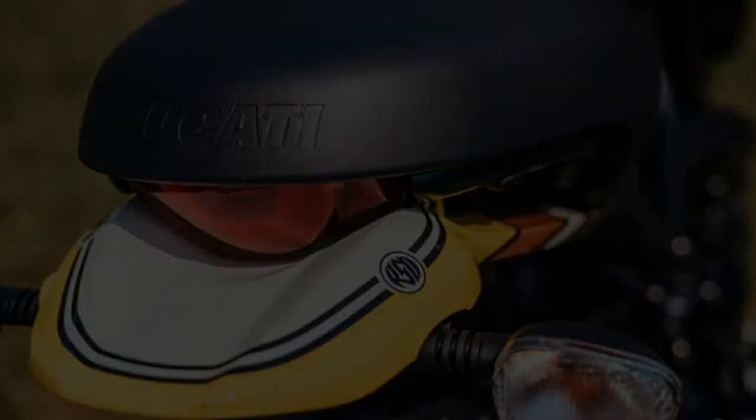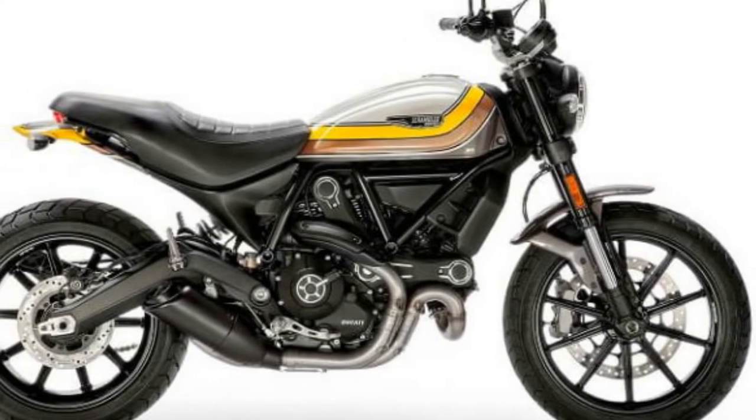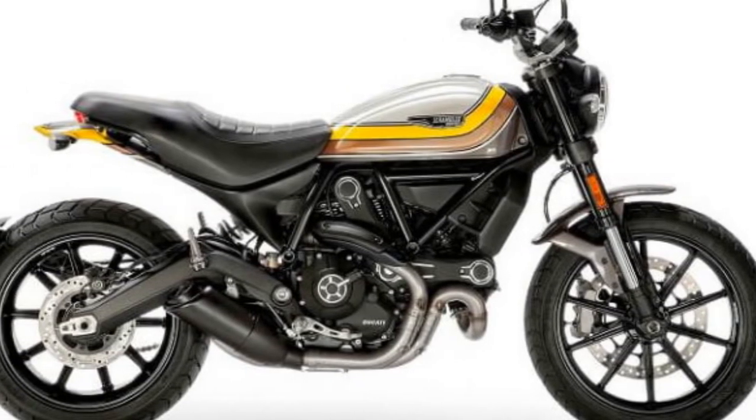The new Ducati bike sports a lower-mounted handlebar and neat tank graphics. The blacked engine, exhaust and cooling fins add more to its sporty appearance.